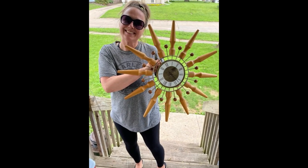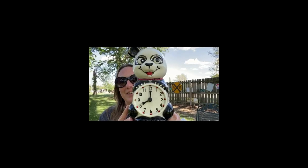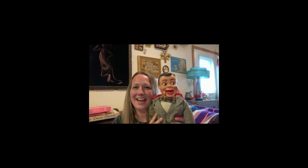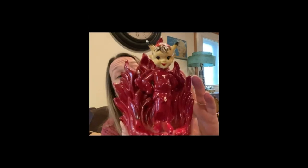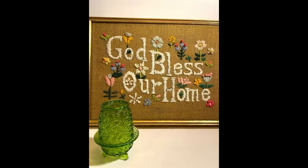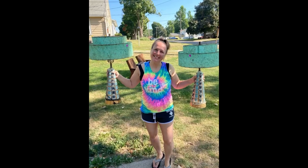Hey guys, my name is Missy and I'm a full-time reseller — a thrifter, a picker, or better yet, a treasure hunter. I love digging and hunting for treasures in the wild, just searching for that perfect piece. You can find me picking garage sales, thrift shops, flea markets, and yes, even some curbs. Come along on this adventure and let's go do some picking.